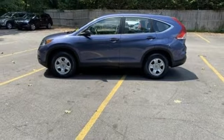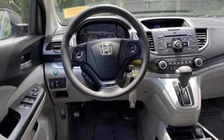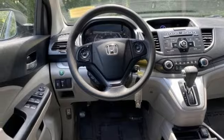Manual telescoping steering column, multi-function steering wheel, external memory control, gas pressurized shocks, and i4 engine.